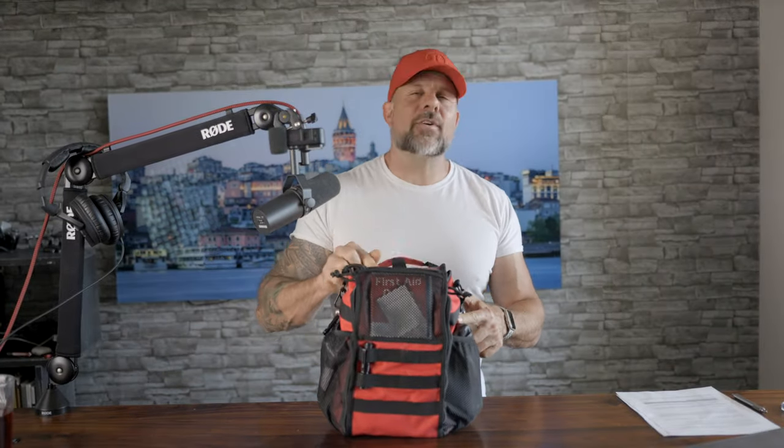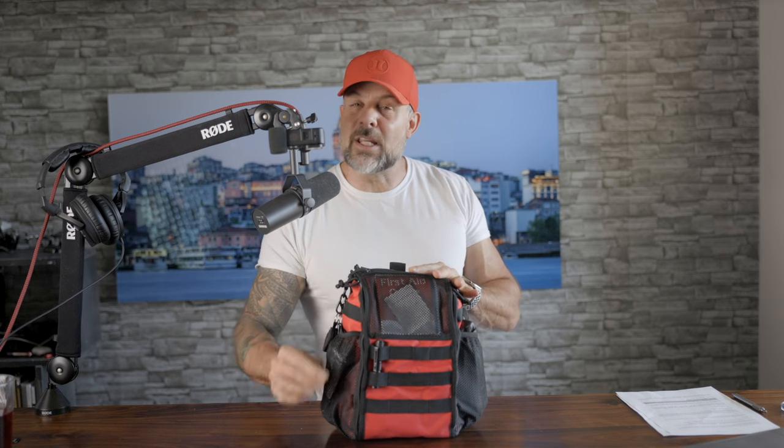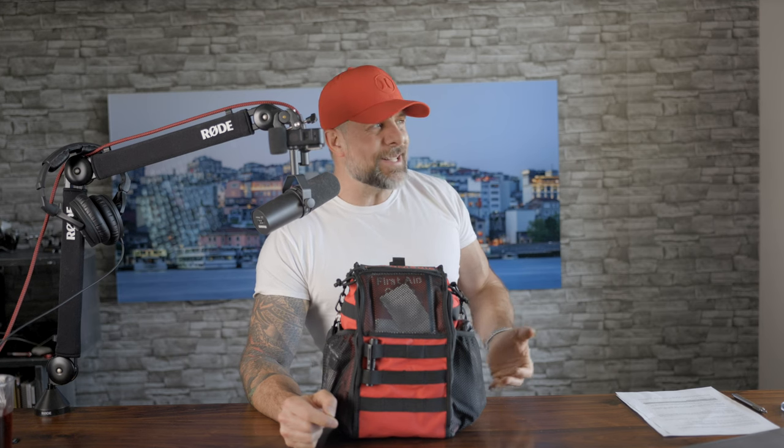This is the kind of first aid kit you need for your adventures. This is called the Jump Medic Pro, and right off the get-go you can tell this thing has the goods for emergency situations. As I unpack it, you'll see how well organized this kit is — and that makes sense, given that it was designed by a veteran firefighter and EMT. In fact, this kit is organized into four crucial categories: bandages, medications, trauma, and medical.